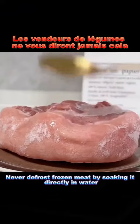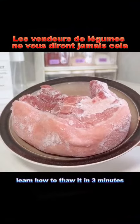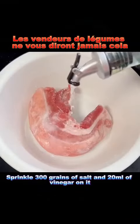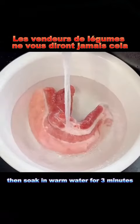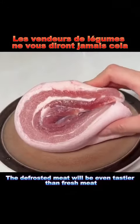Hack 4: Never defrost frozen meat by soaking it directly in water. Instead, learn how to thaw it in three minutes. Sprinkle 300 grains of salt and 20 milliliters of vinegar on it, then soak in warm water for three minutes. The defrosted meat will be even tastier than fresh meat.